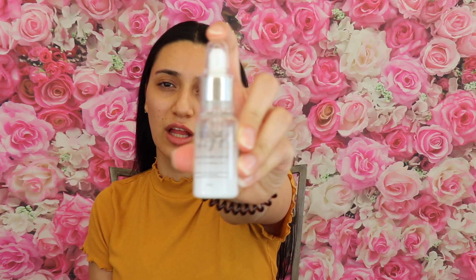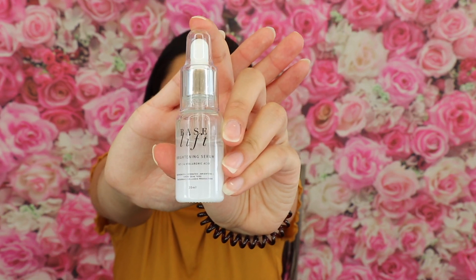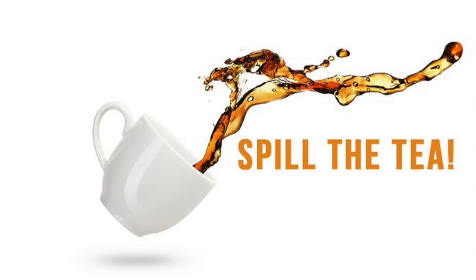Once the skin has completely dried, I go in with my other favourite skincare brand, Base Lift. It's a derma-rolling brand, but they also do face masks and amazing serums. I cannot live without this brightening serum — it includes vitamin C and hyaluronic acid, and it really does hydrate the skin. I use one full pipette.